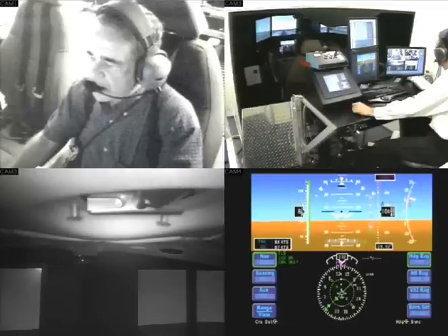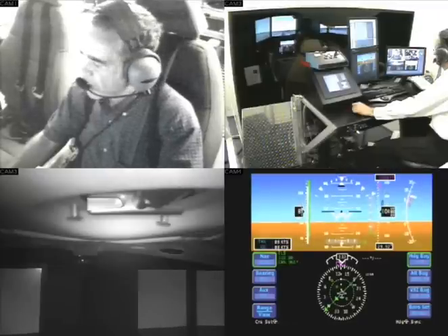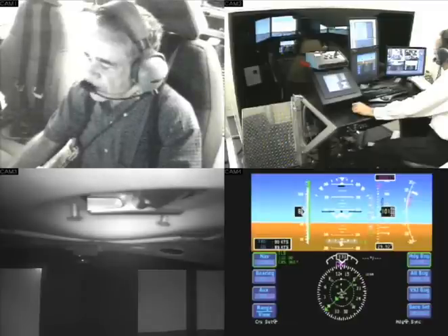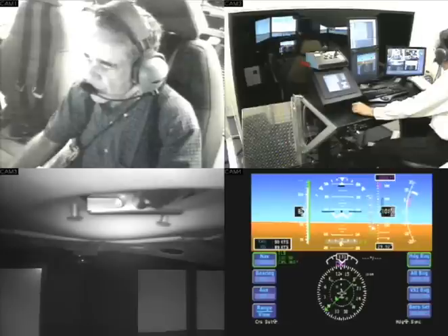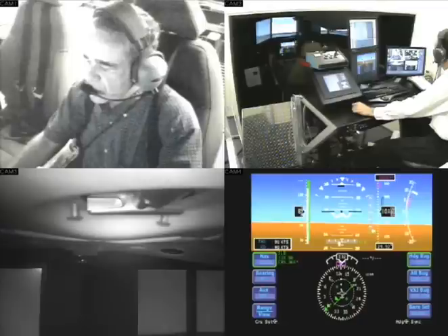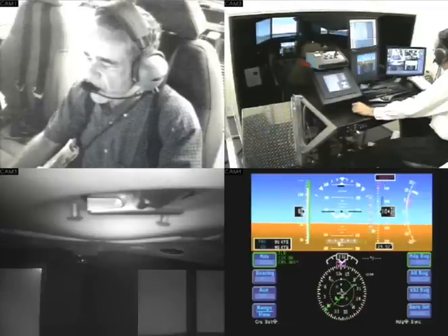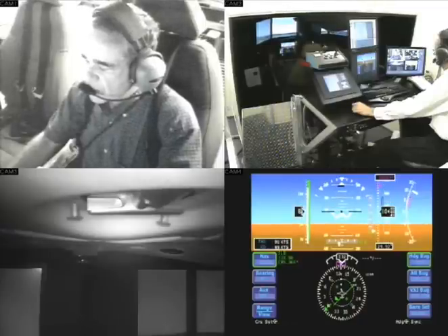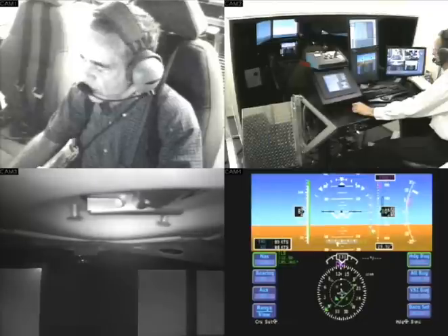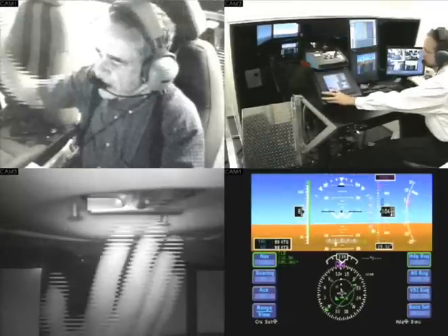Climb out at 88. Instruments still look good. Passing 250 feet, looking for 500. Flaps up, and CAPS is viable.